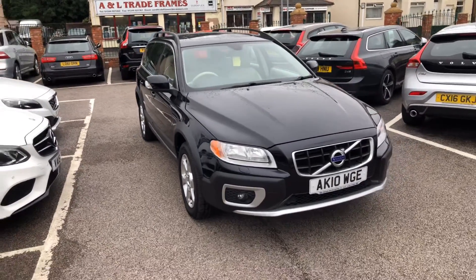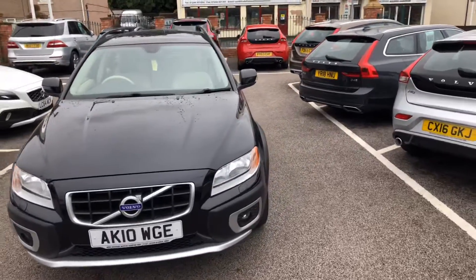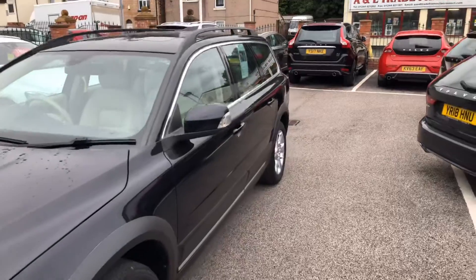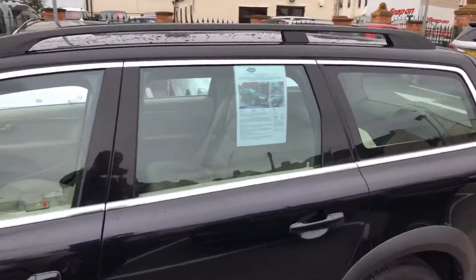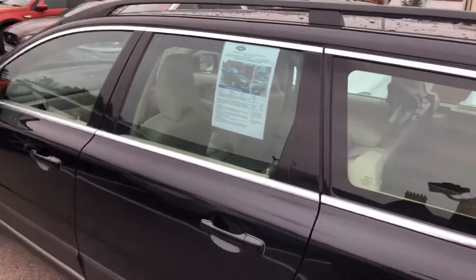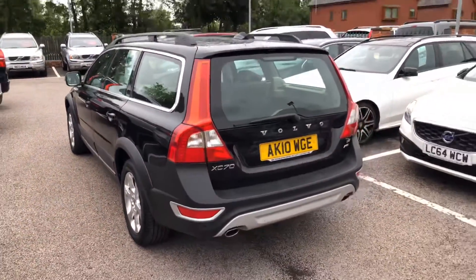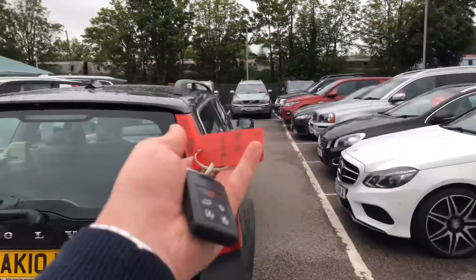Hello, welcome to Seaside Motor Center. I'm Will. Here we have for you a Volvo XC70, it's a 2.4 D5 SE all-wheel drive, automatic, 205 brake horsepower. It's got full Volvo service history, finished in black sapphire, and does come with two keys.